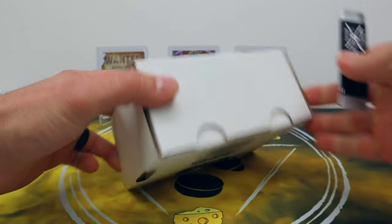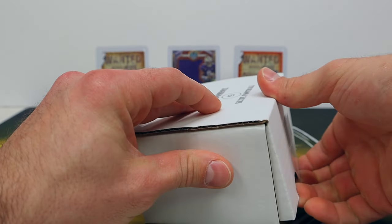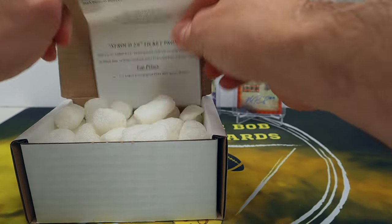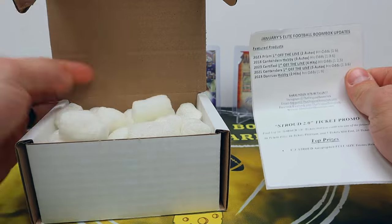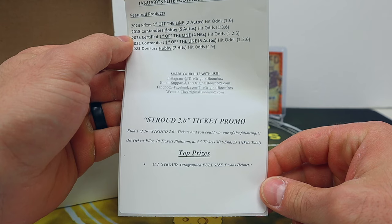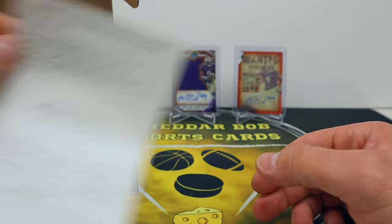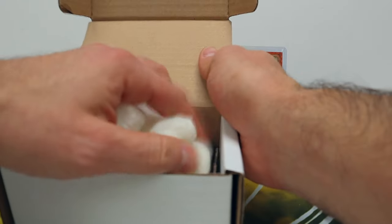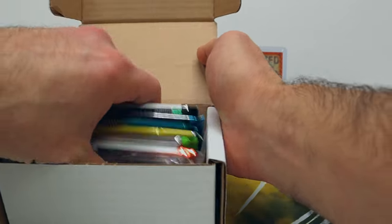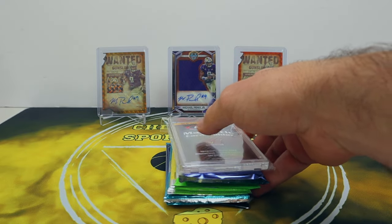Let's take a peek at that lineup - hobby packs shipped directly to your door, they should make that their slogan. I did not get one of the tickets - could have won a Stroud autographed full-size Texans helmet, that's sick. Let's check out the lineup here. They keep doing the FOTL stuff and I am digging that, that is a great idea in my opinion.